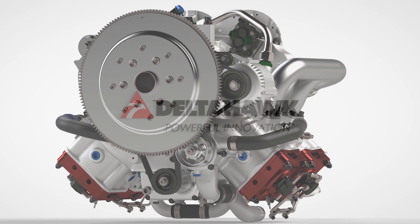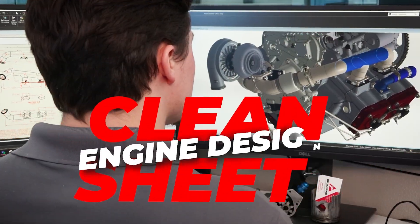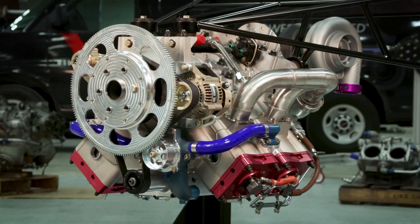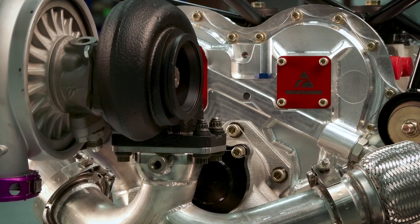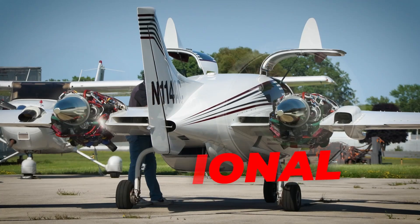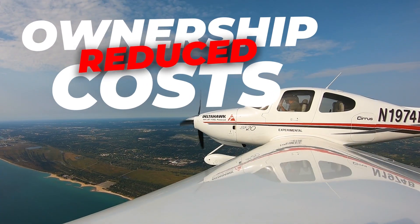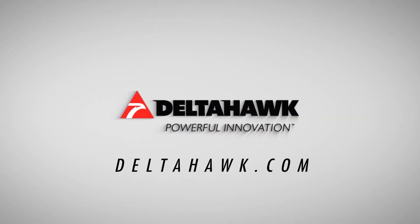It's time to upgrade your power plant to the first FAA-certified clean sheet engine design in over 60 years. Delta Hawk's jet-fuel-powered, liquid-cooled, turbocharged engine produces turbine performance at 40% better fuel efficiency than typical reciprocating engines, while also achieving exceptional reliability and significant reduction in cost of ownership. Reserve your engine package today at deltahawk.com.